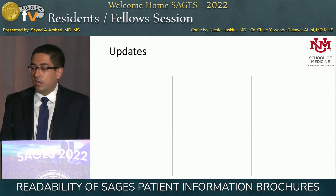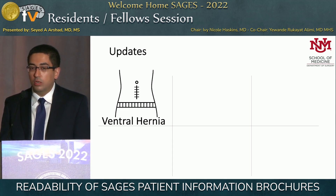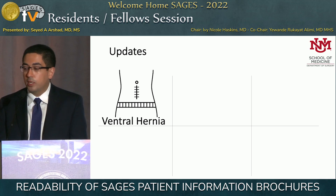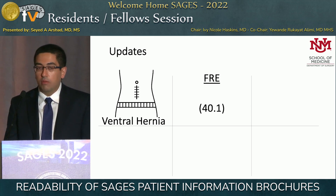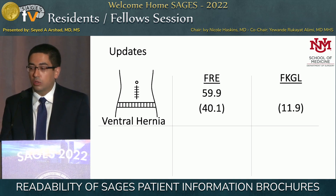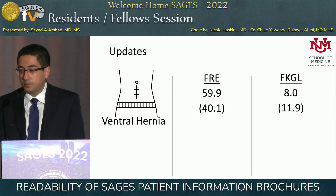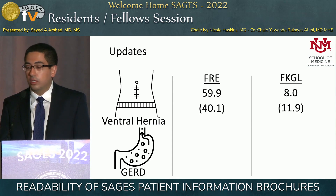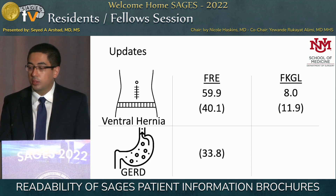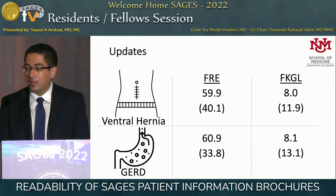Interestingly, since we submitted this abstract, two of these were actually updated. The ventral hernia patient information brochure originally had a reading score of 40.3, and the updated one has a score of 59 — going from about a 12th-grade reading level to an 8th-grade reading level. The GERD brochure, which had the worst readability at 33.8, now scores 60.9, going from about a 13th-grade to an 8th-grade reading level.